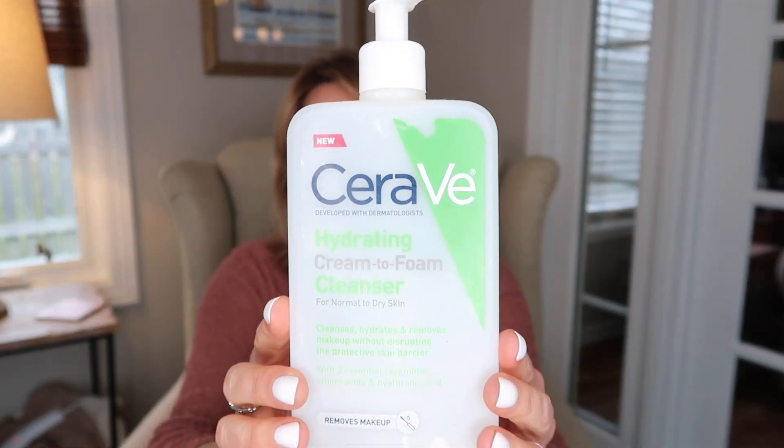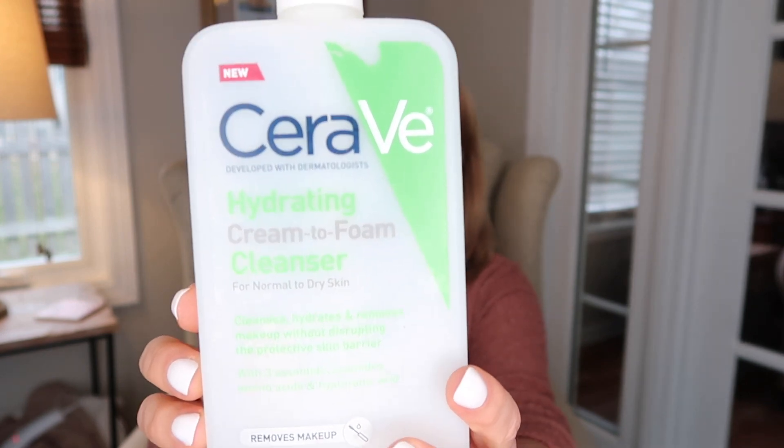The first thing I finished up is a CeraVe hydrating cream to foam cleanser, and this is currently my favorite cleanser. I'm kind of old school — I like a foaming cleanser but I don't want my skin to feel tight and stripped afterwards. This fits the bill beautifully with my really dry skin. I get that lather but my skin doesn't feel stripped or tight afterwards, so I love this and I have repurchased it already.